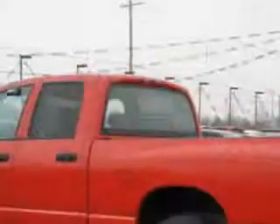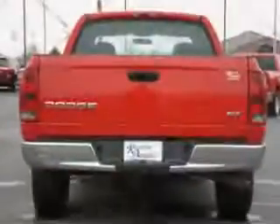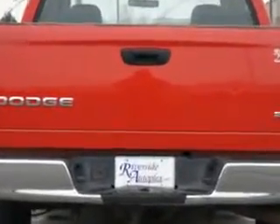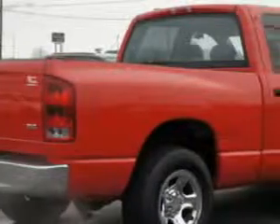Enjoy this utility truck with features like split front bench seat, leather-wrapped steering wheel, passenger's front airbag, driver's side airbag, remote keyless entry, heated outside mirrors, steel rim wheels, compact disc player, and chrome bumpers.